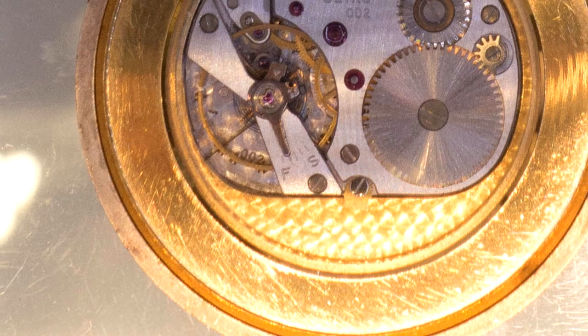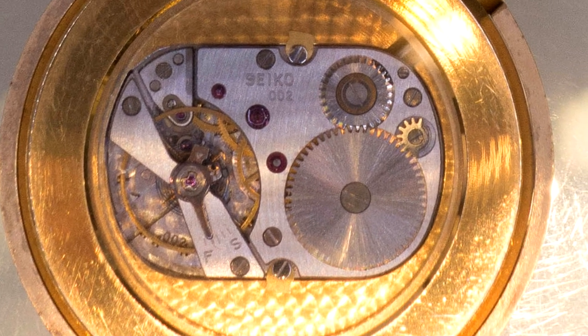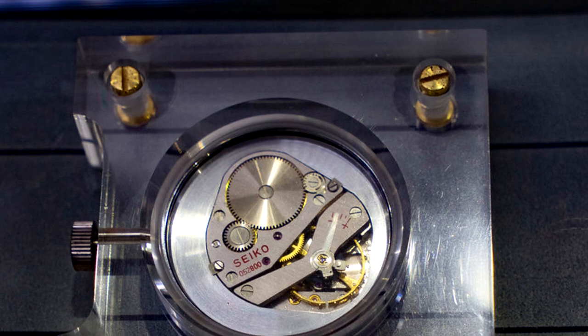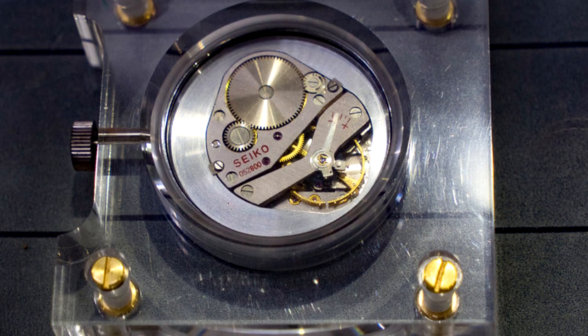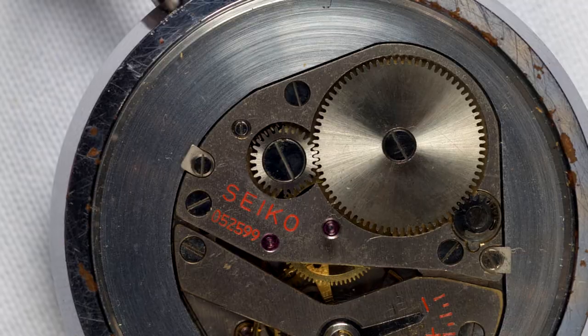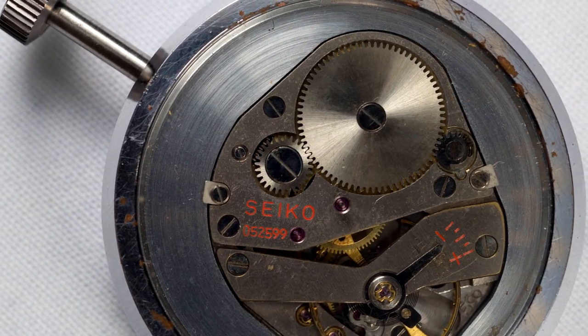It was in 1966 that Seiko started to truly shine. Seiko entered Suwa Seikosha, submitting 12 watches with a top placing of 104th and receiving nine awards. That same year, Seiko also entered Daini Seikosha, submitting 25 watches with a top placing of 9th position and receiving 23 awards. Seiko was elated — they had finally broken the top 10.